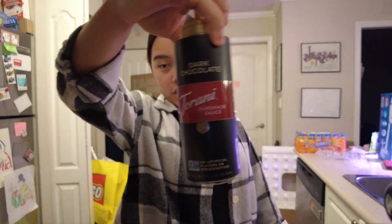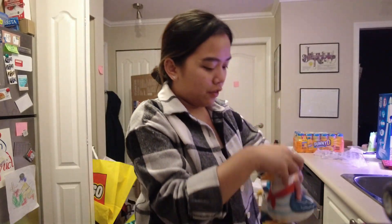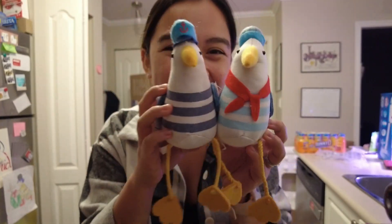Some dark chocolate — Torani sauce for some mochas. I got these for my sisters; they were in the Target deals, like three dollars each.